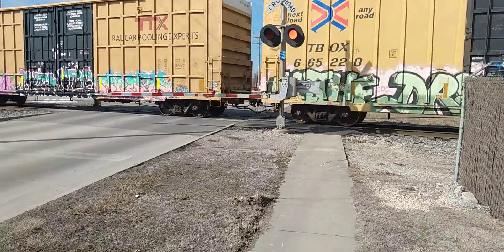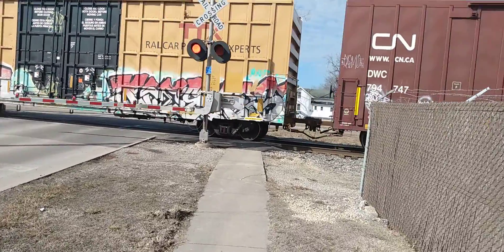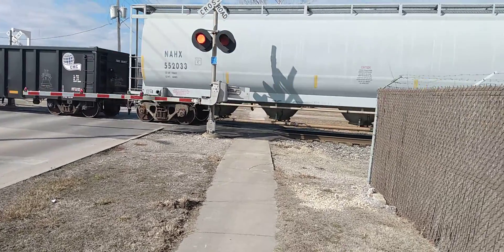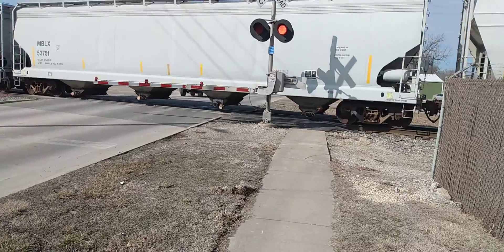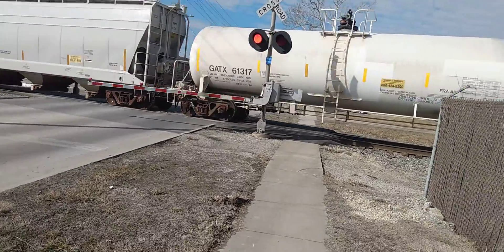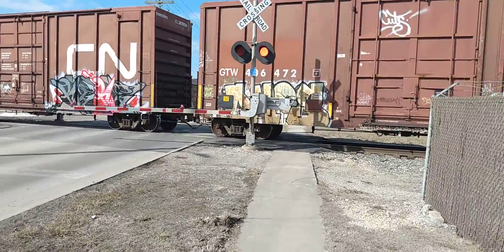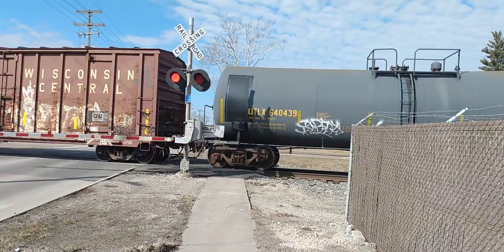I think they're moving cars around. Riding the brake. Riding the brake slightly. It looks like they're moving train cars.